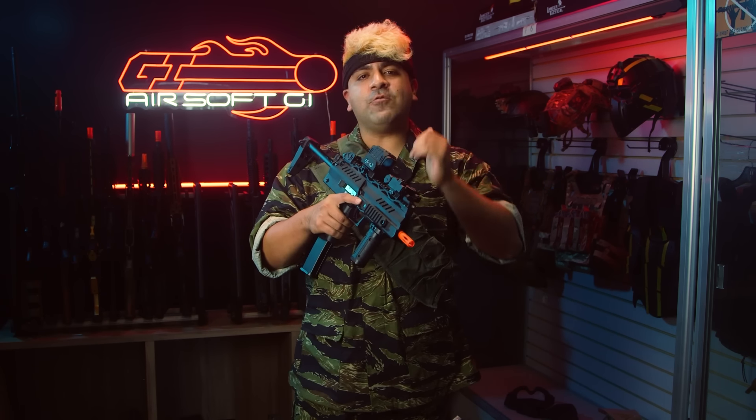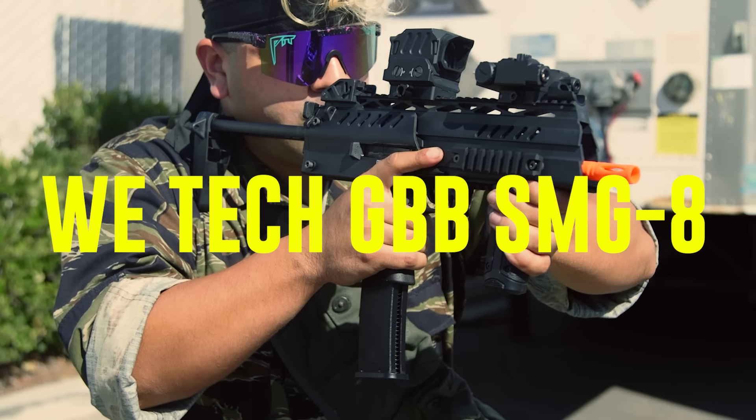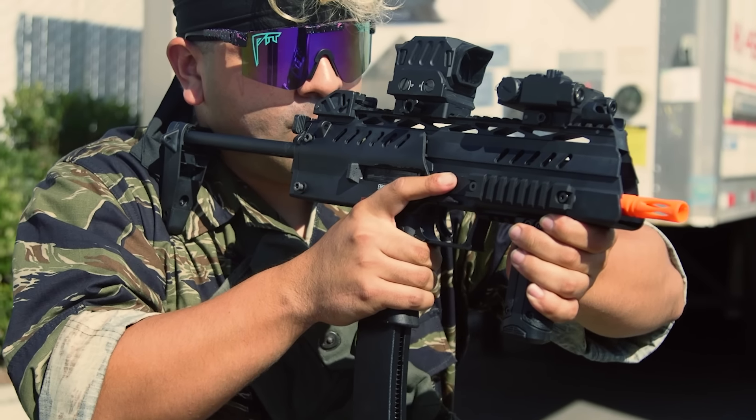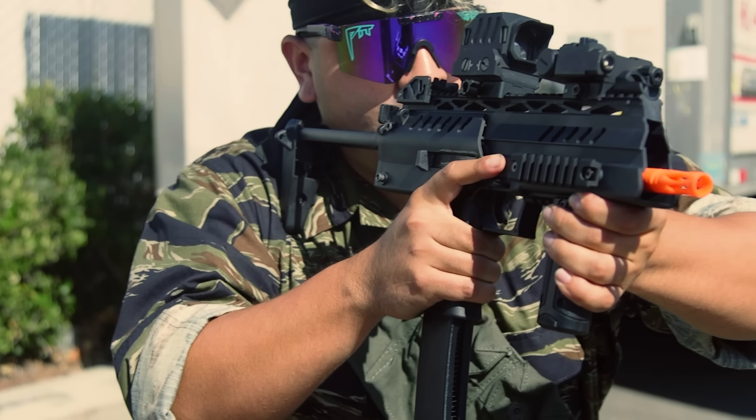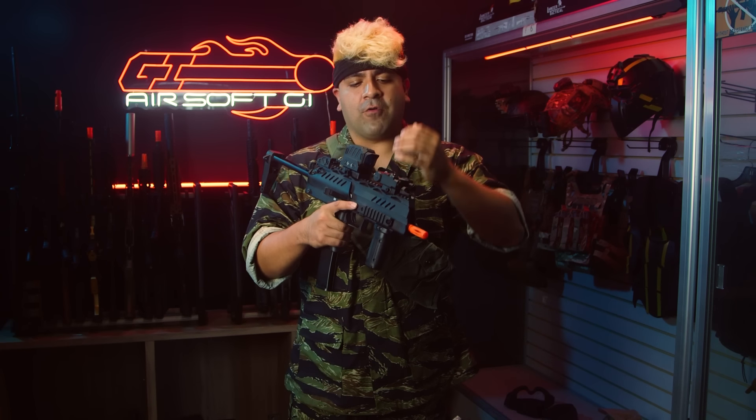My pick for the best, most affordable gas PDW has got to be what I'm holding in my hands — the Witek SMG8. Now if this looks familiar to a lot of you guys, just ignore that. This is basically your MP7 at home, not quite, but still looks fantastic and is one of the most affordable options we carry at GI for gas PDWs.